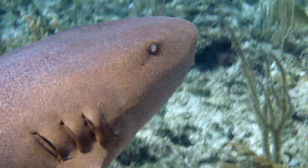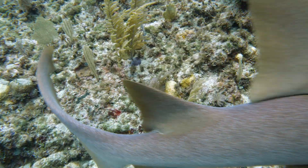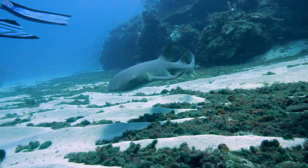This species of nurse shark is found in shallow coastal waters of the tropical west Atlantic as well as in the eastern Atlantic. Nurse sharks are bottom dwellers. Juveniles generally inhabit shallow reefs, while adults may venture to deeper reefs — they do not inhabit the open ocean.